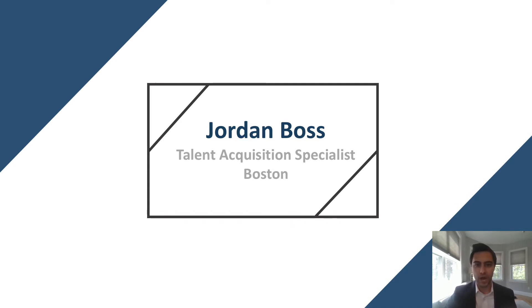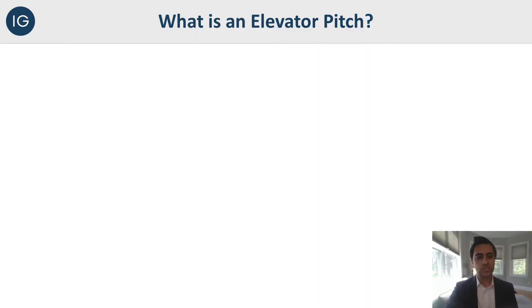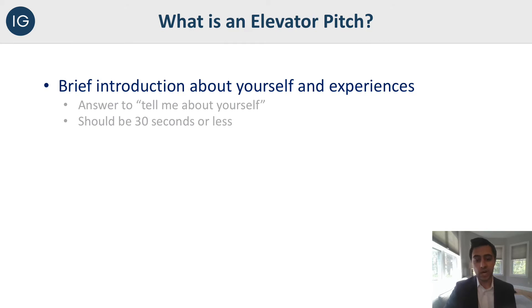Today we're definitely here to talk about how to create the perfect one. First, what is an elevator pitch? Simply put, it's a brief introduction about yourself and your experiences. This is the answer to the big question: tell me about yourself, which I'm sure you've been worried about since you first started interviewing. It should be about 30 seconds or less — that's why it's called an elevator pitch. You should be able to deliver this pitch while in an elevator, which is about 30 to 60 seconds. Short, sweet, to the point about yourself and your experiences.